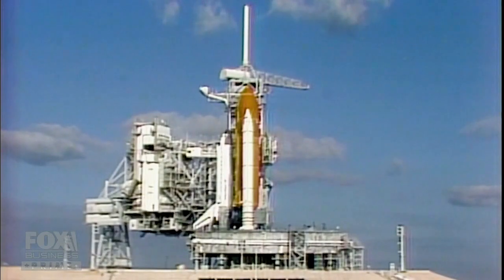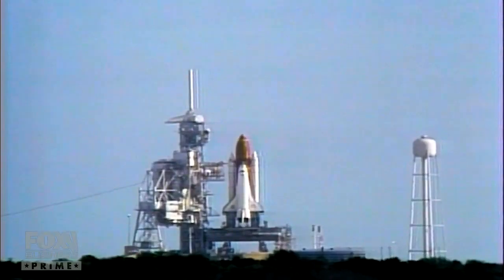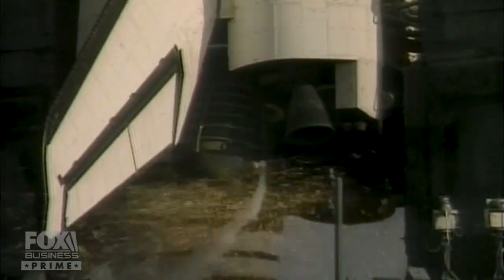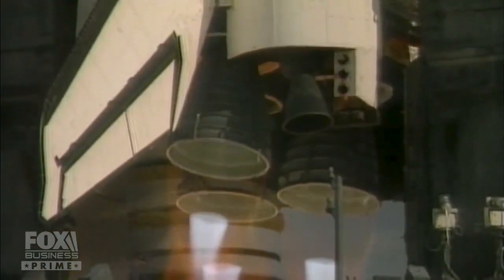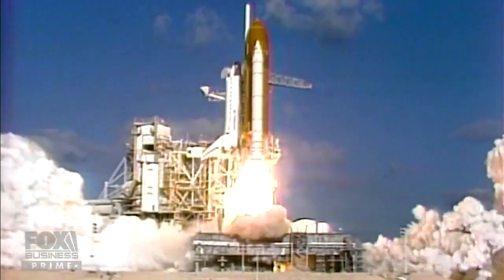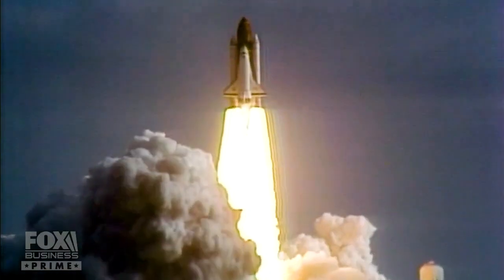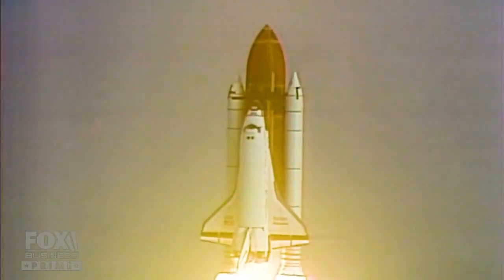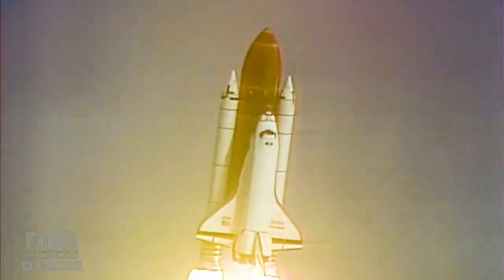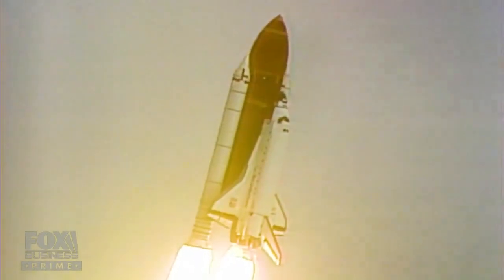On April 24th, 1990, the space shuttle Discovery took off from Kennedy Space Center in Florida. We are go for main engine start, T-6, 5, 4, 3, 2, 1 — and liftoff of the space shuttle Discovery with the Hubble Space Telescope, our window on the universe. The shuttle climbed to its maximum altitude, 340 miles above the Earth, and began the deployment.